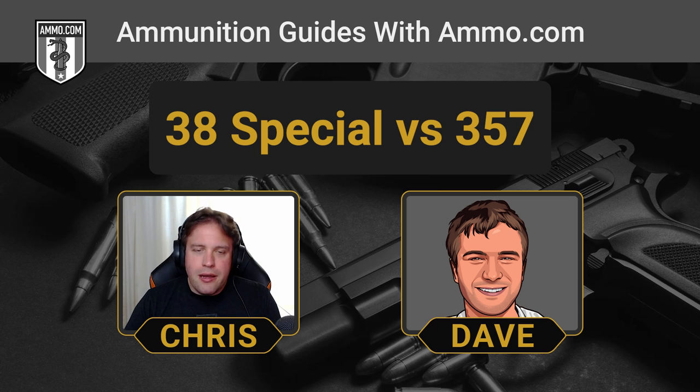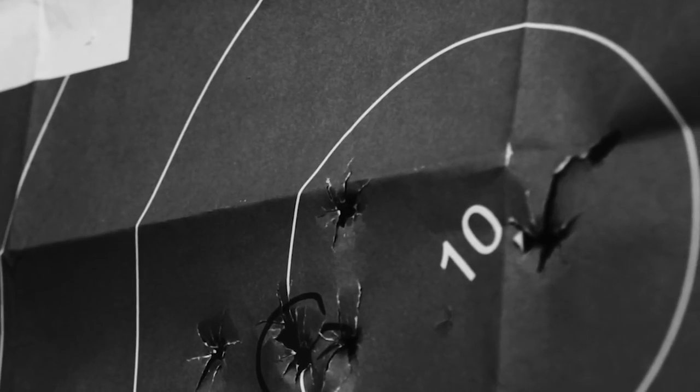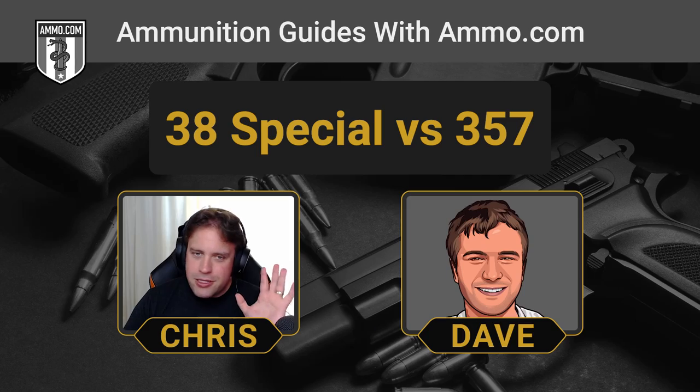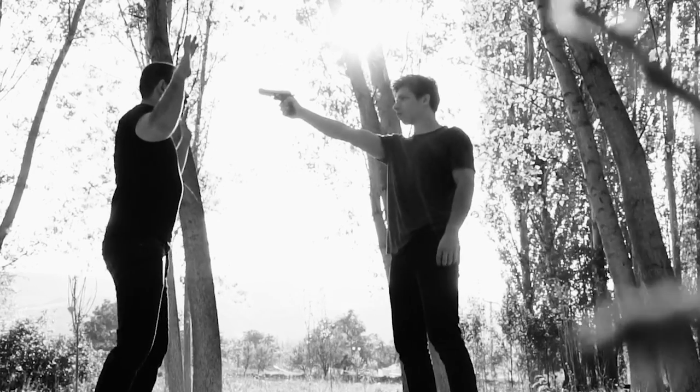On cost, 38 Special is going to be cheaper — less brass, less lead, less propellant, less everything. When going to the range to practice, shooting 38 Special in a 357 revolver is a great strategy: it saves your wallet and saves your hand from recoil. Now let's talk self-defense and concealed carry — the big one.